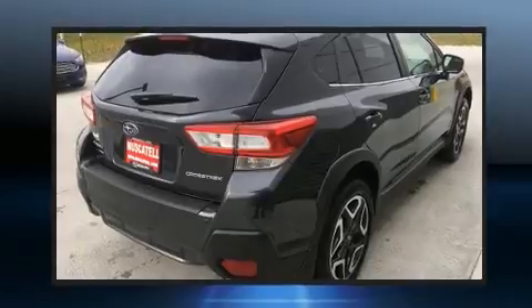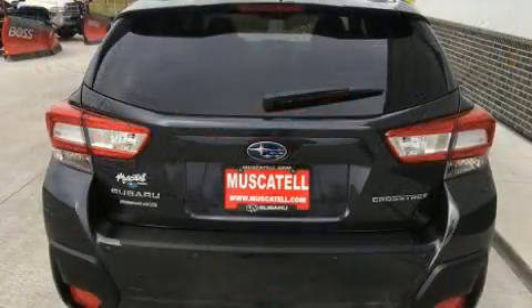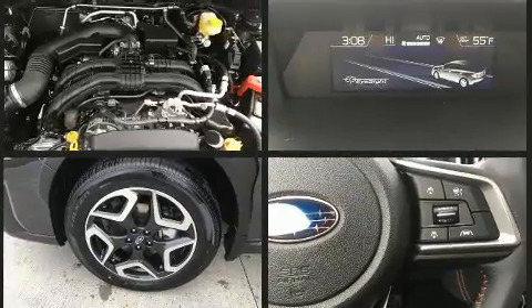Subaru prioritized fit and finish as evidenced by variably intermittent wipers, adjustable headrests in all seating positions, a trip computer, a blind spot monitoring system, lane departure warning, and air conditioning.